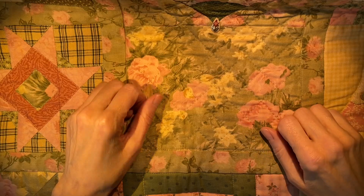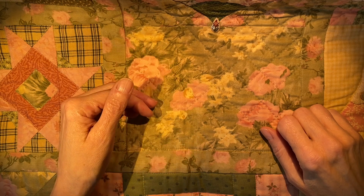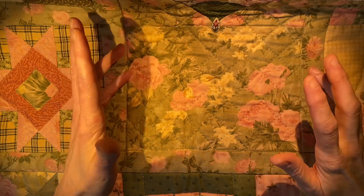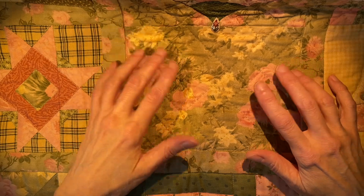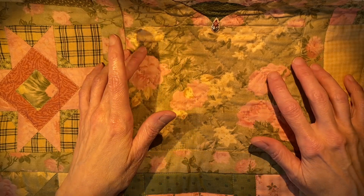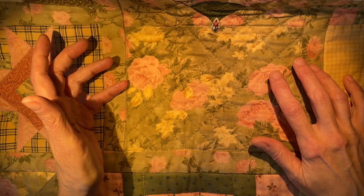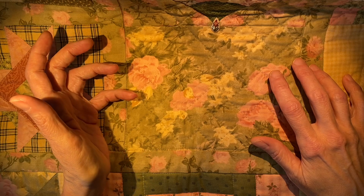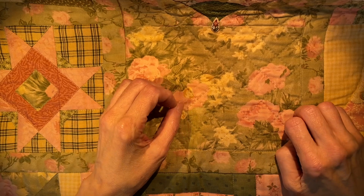Hi everybody. In today's video I'm going to share some of my best tips for how I choose fabrics for my quilts. The fabrics that you choose are very personal and they should be your choices — there are no hard and fast rules about how this should be done. I'm just going to give you some tips and tricks to keep in mind to guide you, and then your heart is what should help you make the final decision.